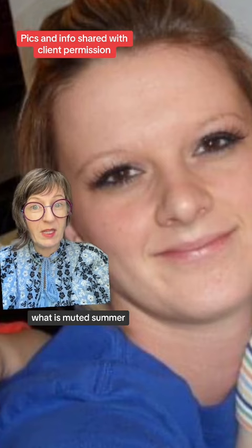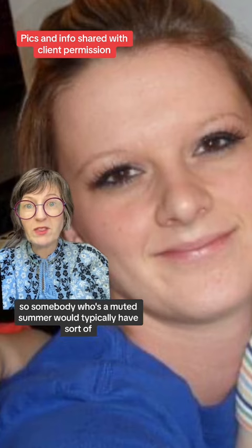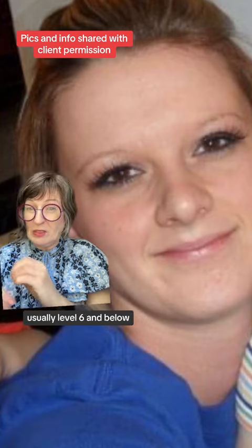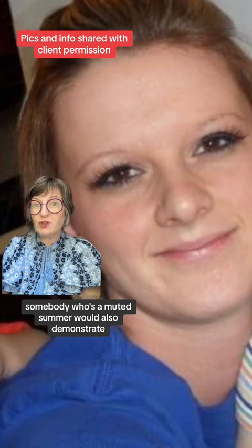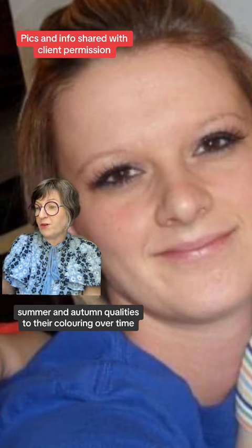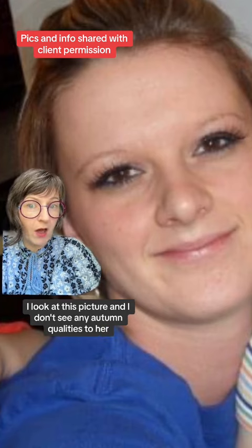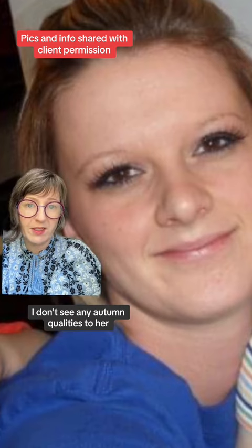What is muted summer? Muted summer is the palette between summer and autumn. Somebody who's a muted summer would typically have level seven and below hair colors, usually level six and below, and would demonstrate summer and autumn qualities to their coloring over time. I look at this picture and I don't see any autumn qualities to her — even in her historical pictures, I don't see any autumn qualities.